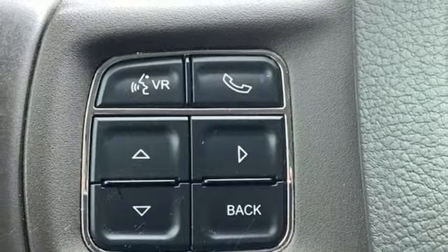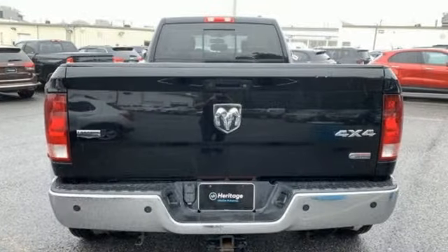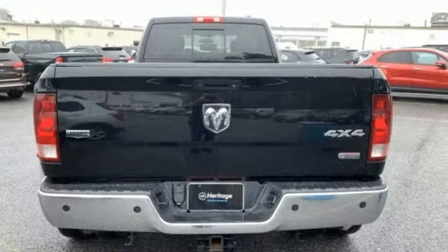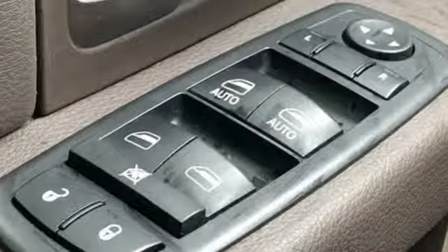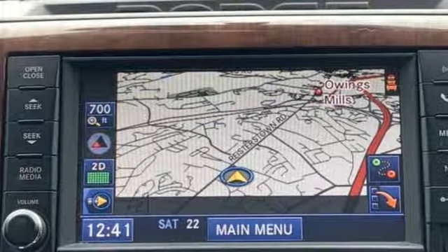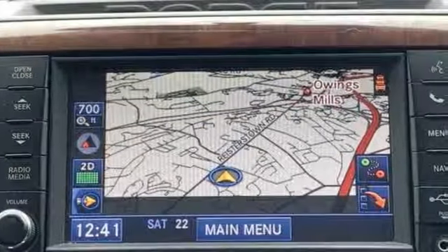Express open and closed sliding and tilting sunroof, heavy duty shocks, rear parking sensors and intercooled turbo i6 engine. Ram works hard, plays harder. Stop in for a test drive and make it yours today.